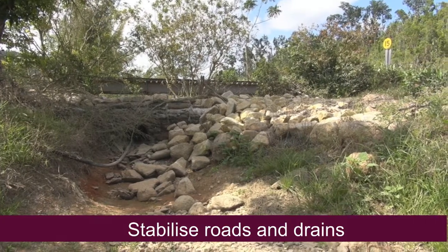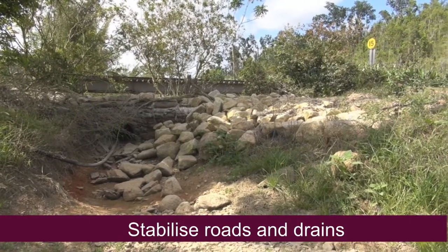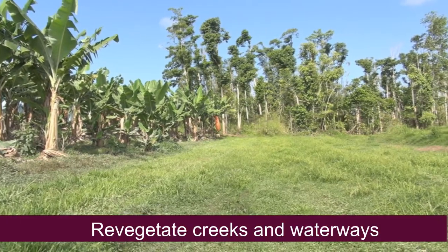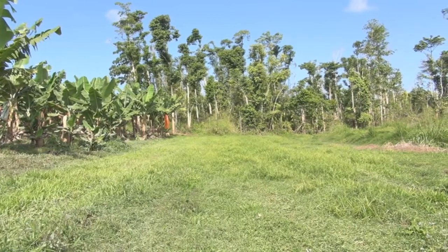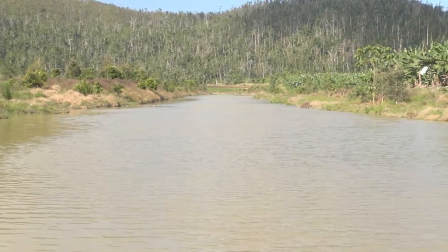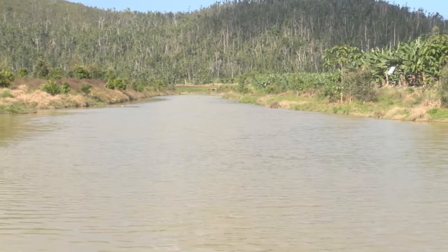Road and drain maintenance is ongoing to keep any other soil from moving off them. We've undertaken several revegetation projects on our farm with the aim of trying to stabilise the creek bank and also to improve our biodiversity. Even though these practices are in place, they still require ongoing maintenance and improvement.